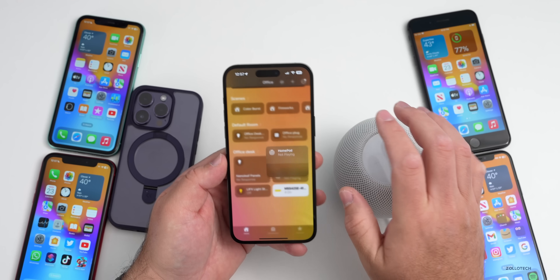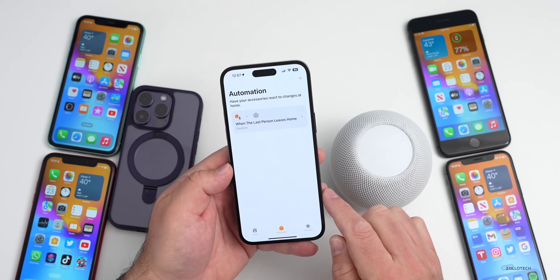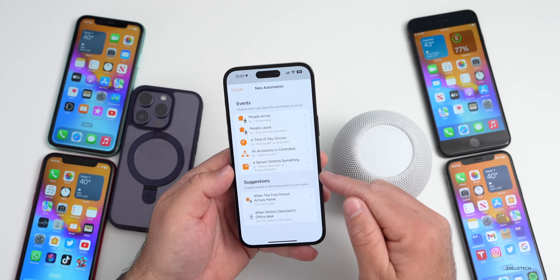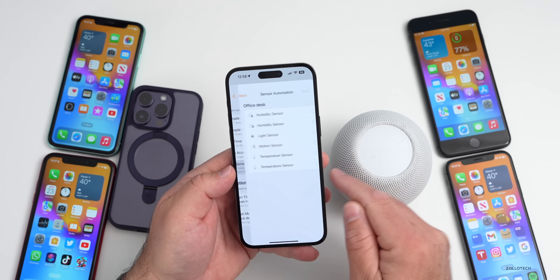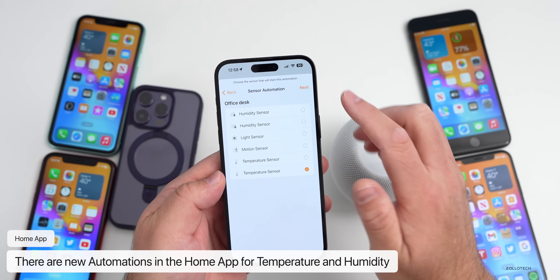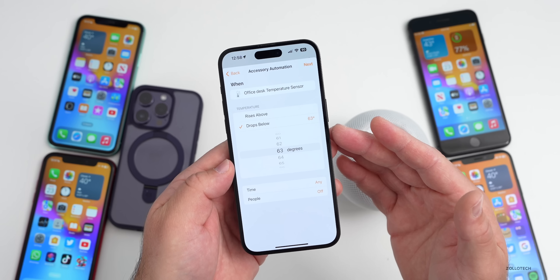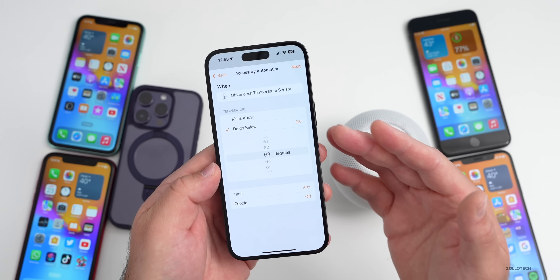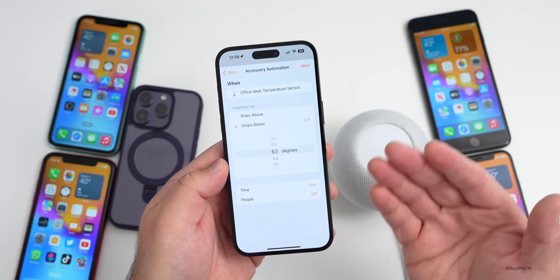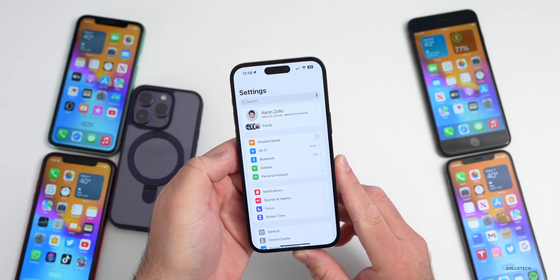Additionally, you can set up new automations within the Home app based on the sensors in the HomePod. If you go into Automation and add an automation, you can have it trigger based on a sensor detecting something — now including a temperature sensor or humidity sensor. You could have something activate or deactivate based on ambient temperature, whether that's a thermostat or an alert if it drops below a certain temperature.